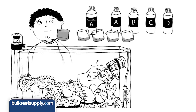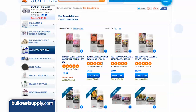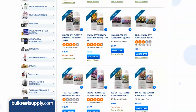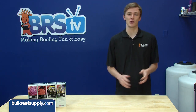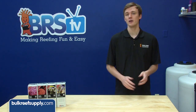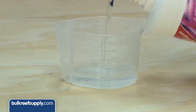Dosing is as easy as using one milliliter of each trace element for every ten milliliters of Red Sea two-part calcium solution dosed. Many of you are using a different two-part brand, and this line can absolutely be used in conjunction with those. They state you need one milliliter of each trace element solution for every 20 parts per million of calcium dosed. Since many of you are using the BRS two-part, we did the math for you — for every 51 milliliters of BRS two-part solution, you'll need to dose one milliliter of each trace element solution.